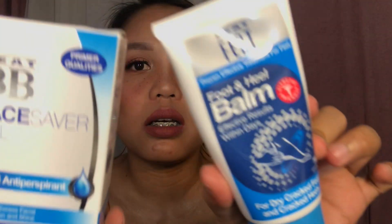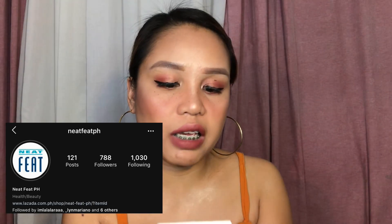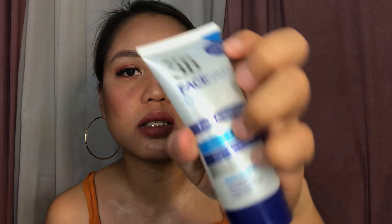That's it from Sine Zip. Next is this box — I also opened it already because I was curious; I couldn't remember that someone had sent it to me. When I opened it, this is what's inside: this is from Neat Fit. This one is a primer — a facial antiperspirant primer, they call it Face Saver Gel. They say it's really good, but we'll try it very soon. Also from Neat Fit is a foot and heel balm for dry, cracked feet and cracked heels.